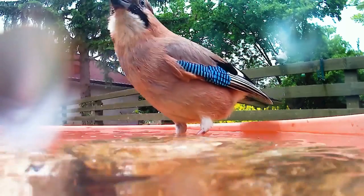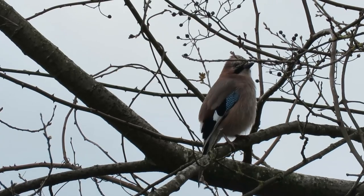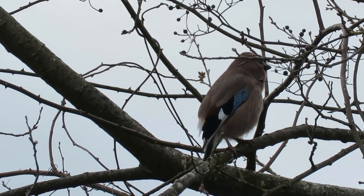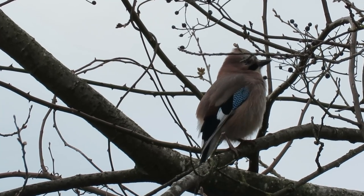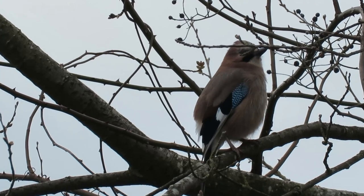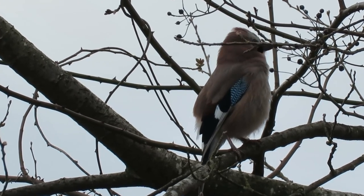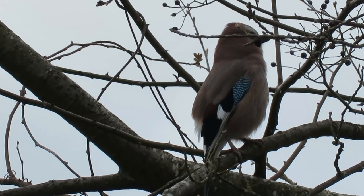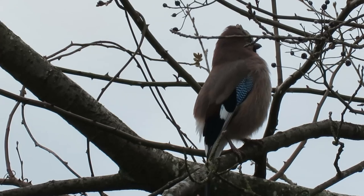Jays can make a lot of noises, but one of their main calls sounds like this. They are also really good mimics of other birds and man-made noises. I once saw one mimicking a jackhammer whilst trying to intimidate a carrion crow, and it seems they're smart enough to imitate things that represent danger, like this one mimicking a cat.